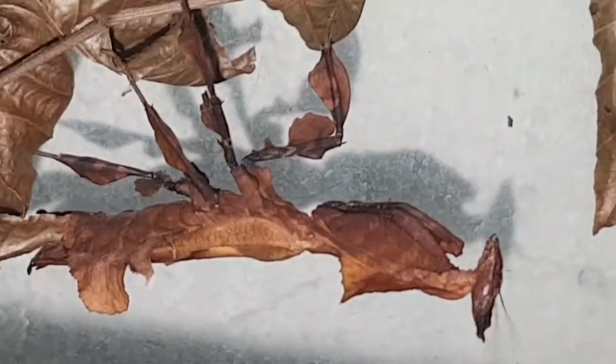And if you still can't see her, she's right there. She's a beautiful light brown colour. There we go.